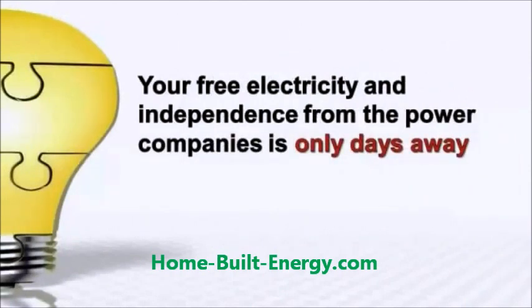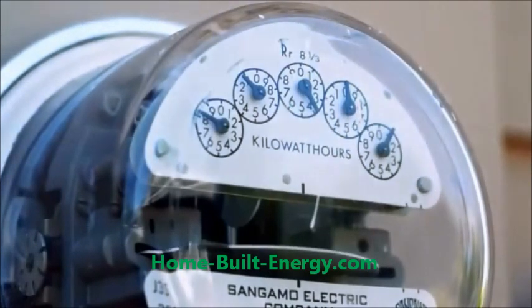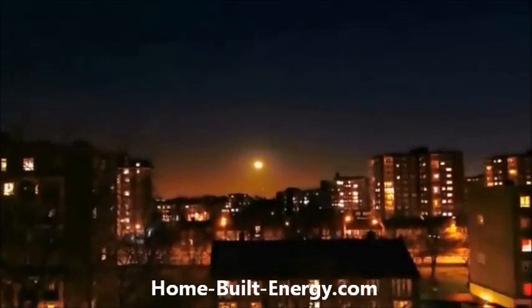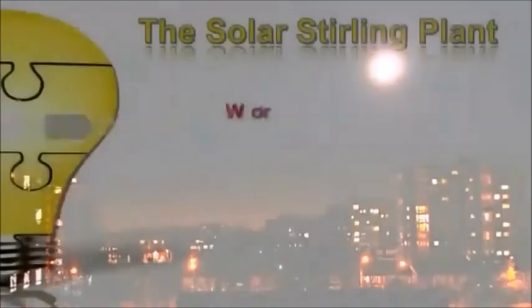Your free electricity and independence from those greedy power companies is only days away with the Solar Sterling Plant. The demand for electricity is never-ending, and with prices rising every day, the monopoly of the power companies continues to drain money from our pockets. Make no mistake — the situation will get worse, much worse, and average people like you and me will suffer the most. Fortunately, there is now a real alternative that allows you to generate your own electricity by harnessing the power of the Sun.